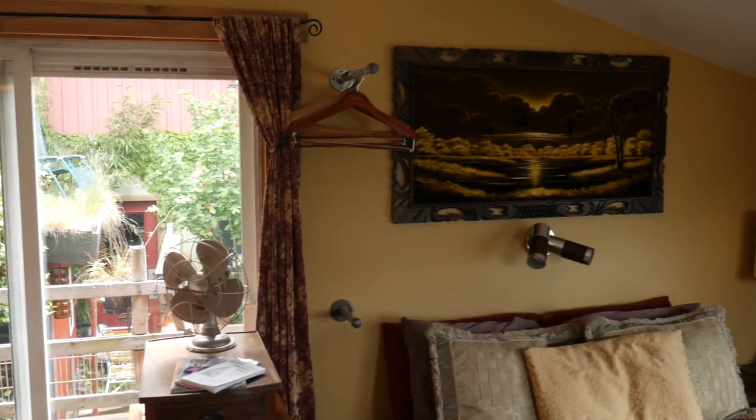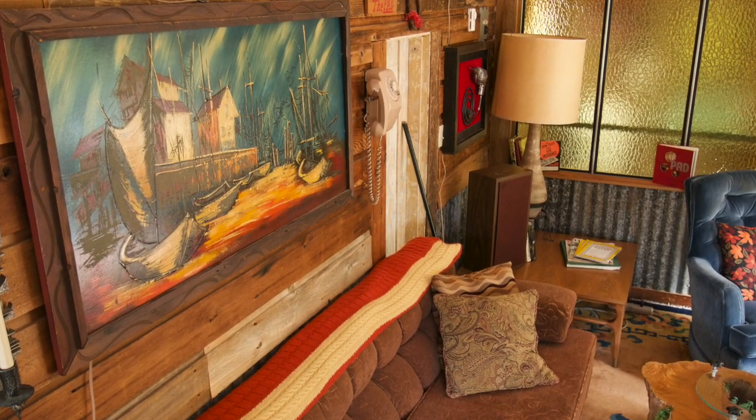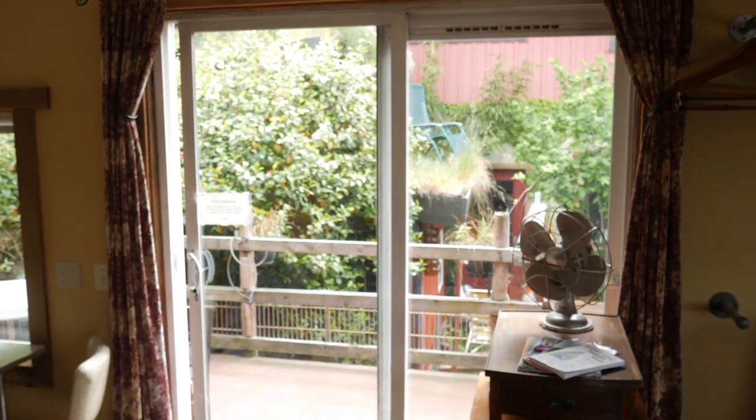A lot of bizarre art or salvage. I've got what I call 1960s dentist's office art — you got your velvet geese flying across the meadow. And if you turn around behind you, you got your ships in the harbor.